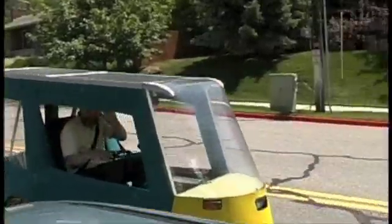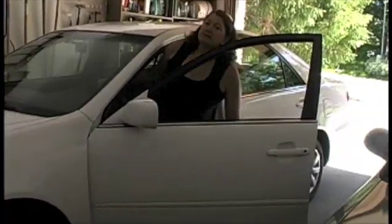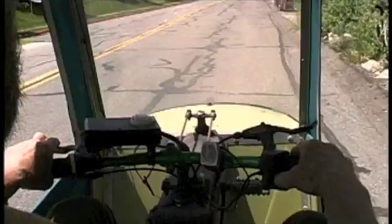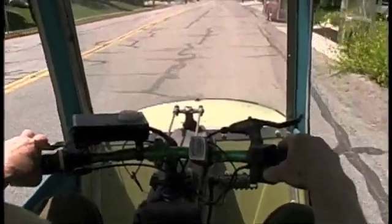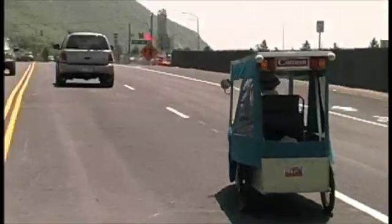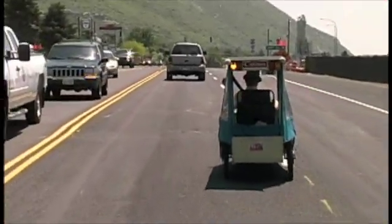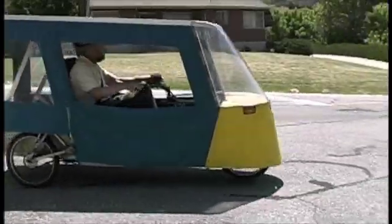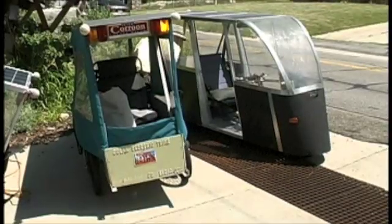The EcoTrike may not replace your current 100 horsepower, 80 mph transport, but it could supplement it for jaunts around town, whether for pleasure, shopping, or work. Its 3 horsepower, 30 mph emission-free solar power nature is ample for local usage. The aerodynamic enclosure protects the driver from the elements.